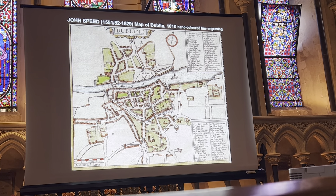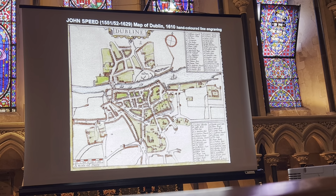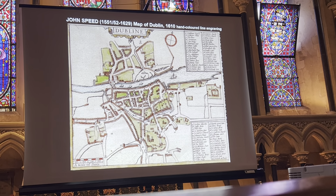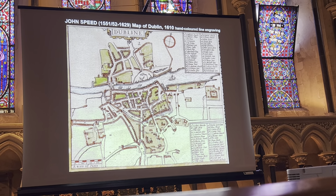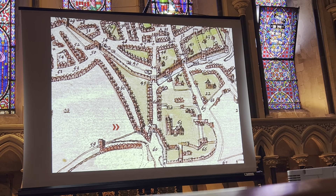Going right back to 1610 — there's a long history before that, but just nothing visual — probably one of the most reproduced maps of the city is the John Speed one. Although people tend to look at the streets and the centre, St. Patrick's gets a little overlooked. If one comes down to the bottom of the image, there we have — you see the arrow — there is the cathedral.